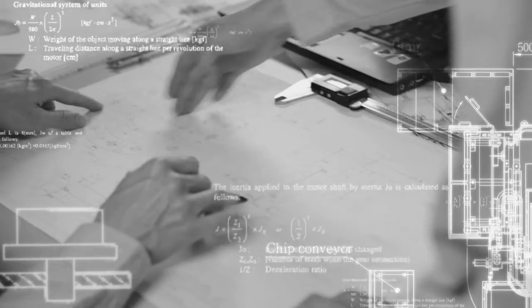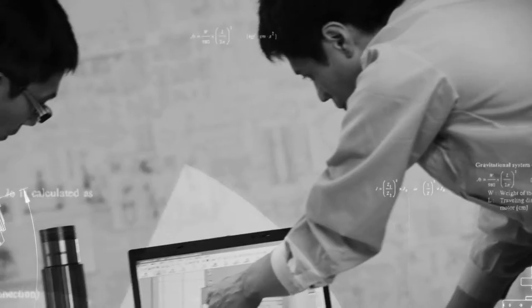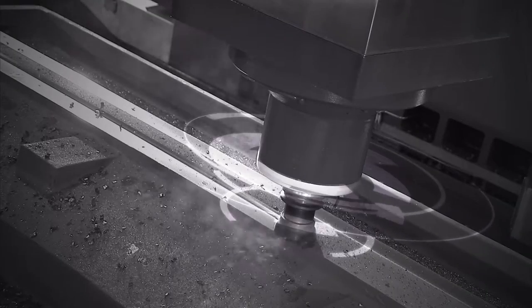Our design teams are specific to each product range, so we can deliver the focused expertise to solve your manufacturing challenges. Using the latest software and techniques along with our three decades of experience, you can count on Johnford to deliver your heavy machining solution.